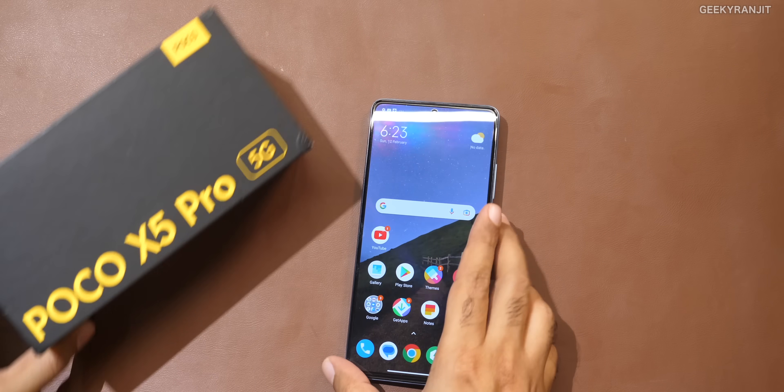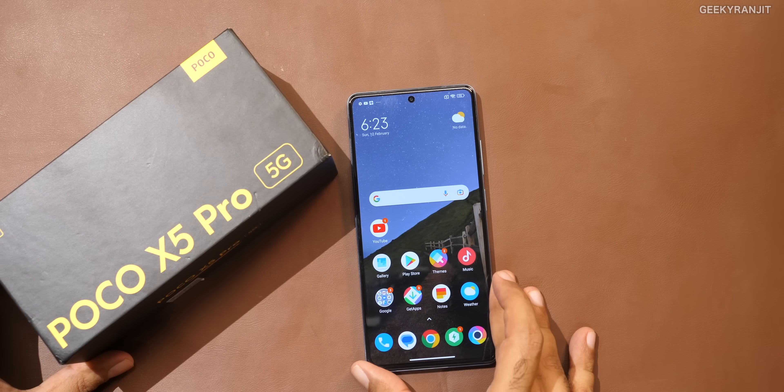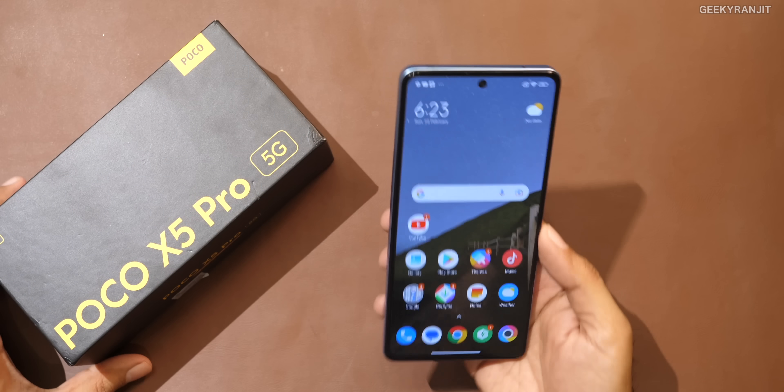I would say this Poco X5 Pro is very similar to the Redmi Note 12 Pro, which comes with the MediaTek Dimensity 1080, but this comes with the Snapdragon 778 SoC. I'll talk about the pricing also because we know the pricing now. But first, let me give you an idea about the device.